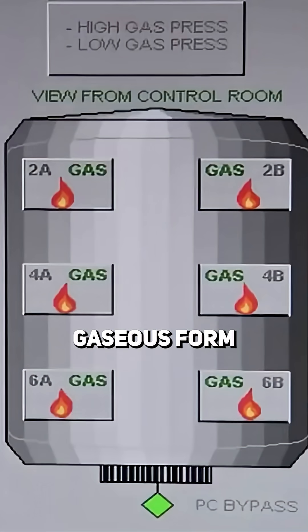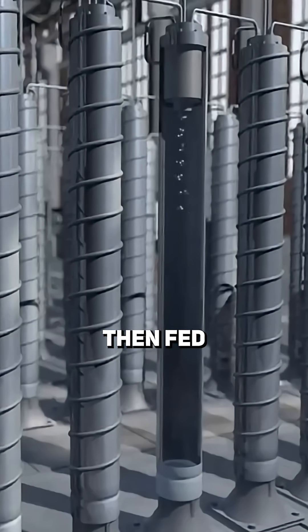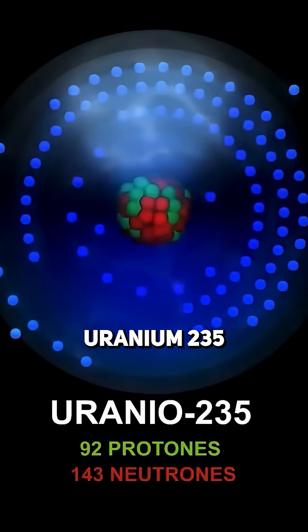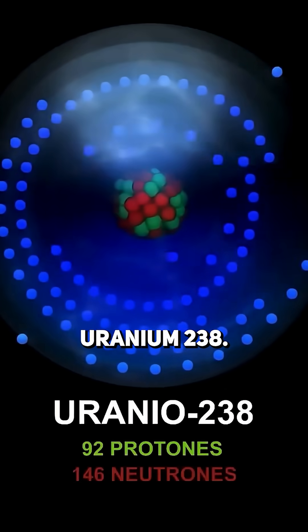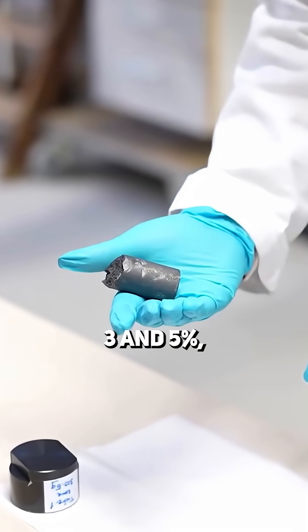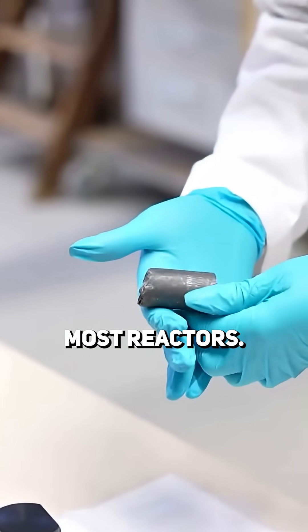The uranium is converted to a gaseous form called uranium hexafluoride, then fed into centrifuges with thousands of spinning vertical tubes that separate uranium-235 from the slightly heavier uranium-238. This increases the U-235 concentration to between 3% and 5%, which is the level used in most reactors.